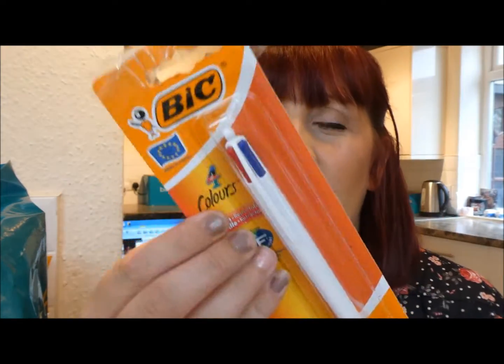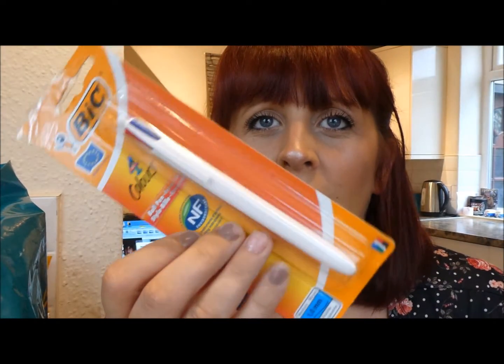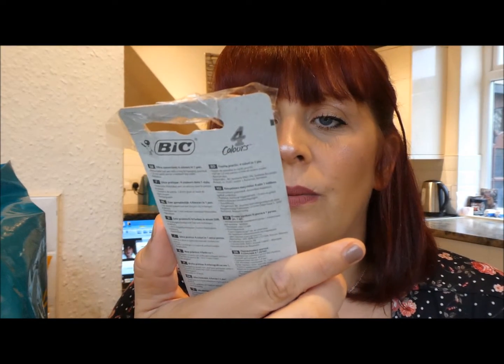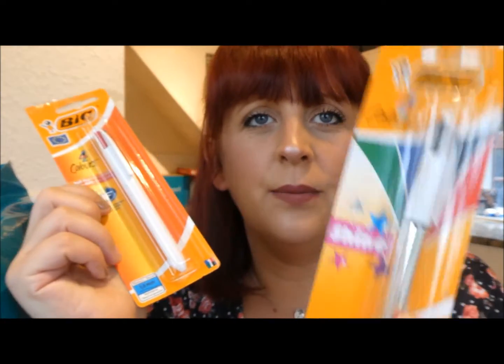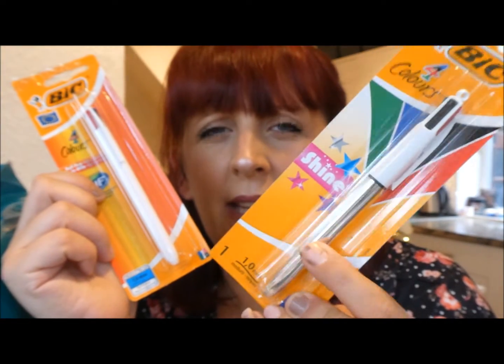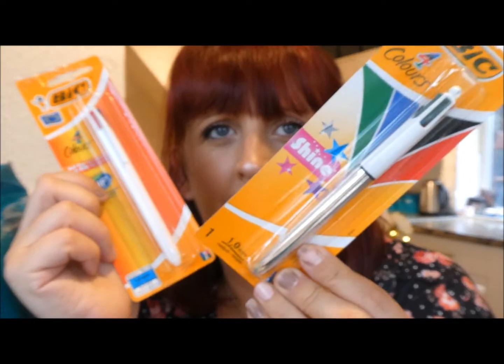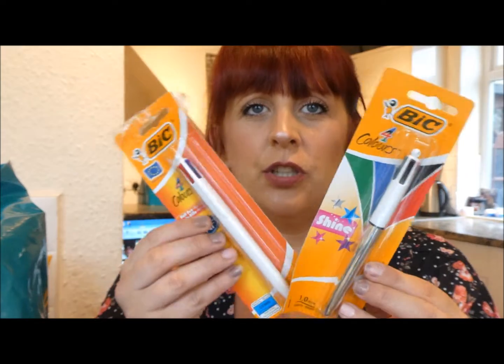He's obsessed with four-color pens. These are two different versions we've found - there's a plain white one from B&M and a silver version. They had girly colors like mint and pink, but both still have the same colors in the top: red, black, blue, and green.